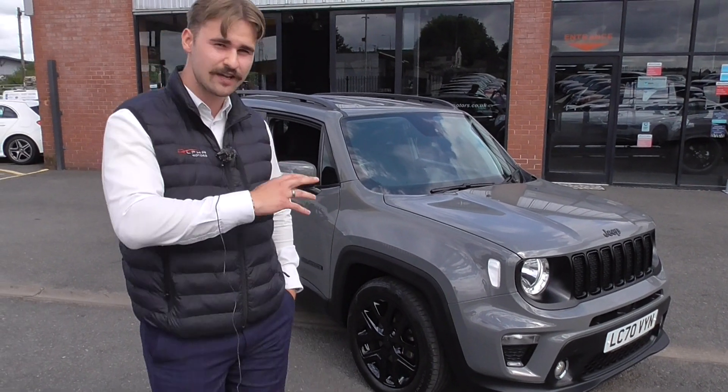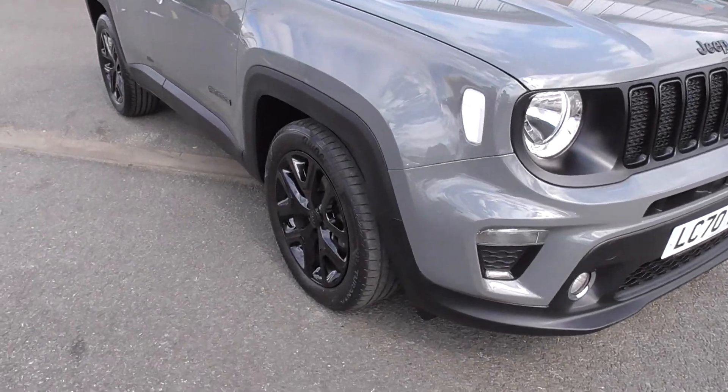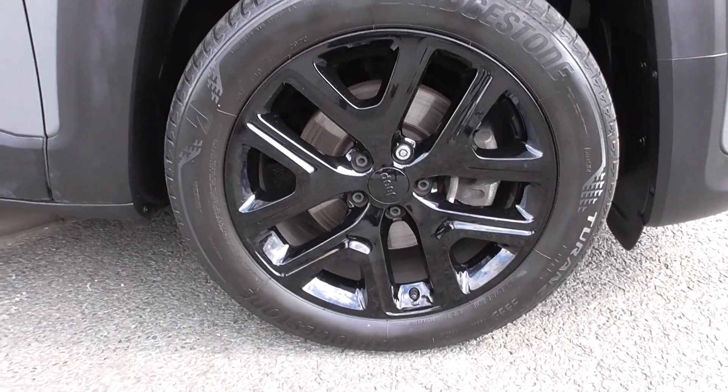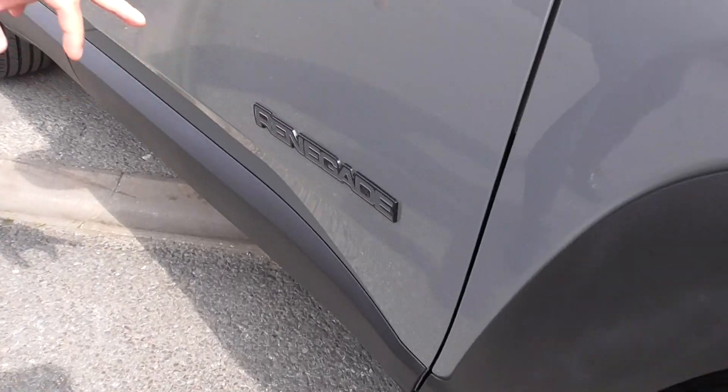Finished in this lovely Stingray paintwork with a full exterior black package. We're riding on these lovely 18-inch multi-spoke alloy wheels, riding on really nice tyres throughout. And we've got this black badging all throughout the vehicle.